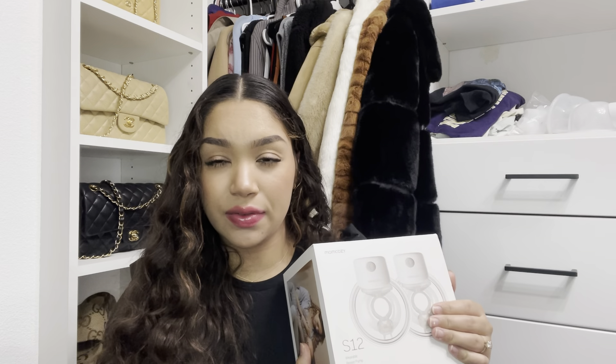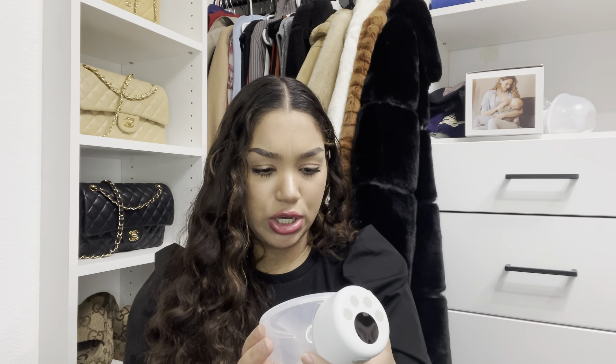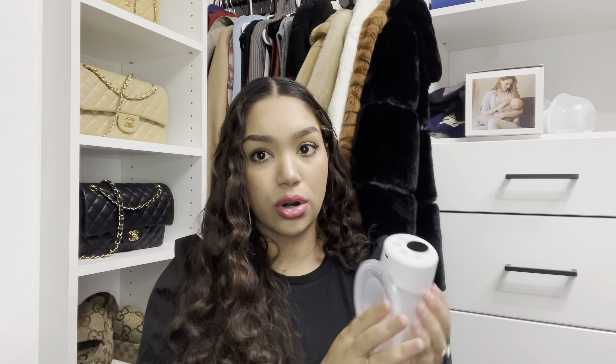For the S12, it did not come with those additional flange sizes. So if you need a different size after purchasing, you would have to order those flange sizes on their website. It is very doable — I was able to pump using the flange size it automatically came with, which is a 24 millimeter flange. So keep that in mind when ordering, and if you know you'll need a larger or smaller size, go ahead and pre-order the pieces to adjust or get an entirely new flange size to be safe.